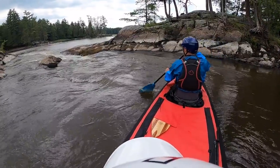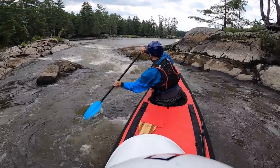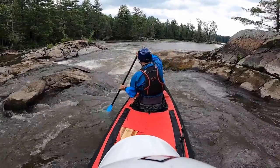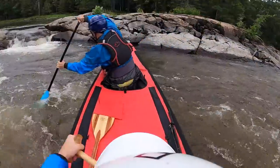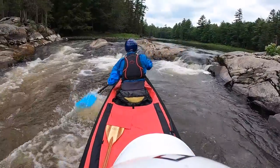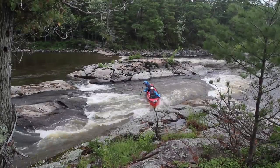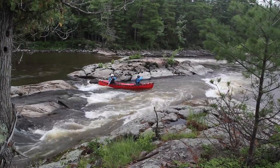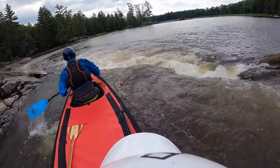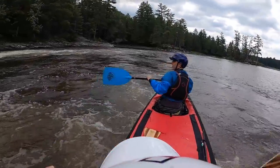We'll peel right around the corner — paddle hard, paddle hard, paddle hard! Yeah brother, yo! That was it — nice! Now it's time to run the juicier set on river left.